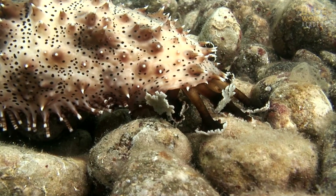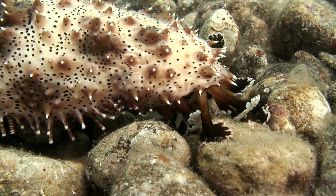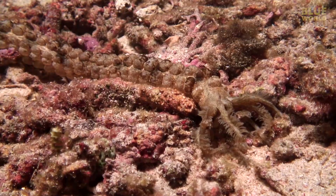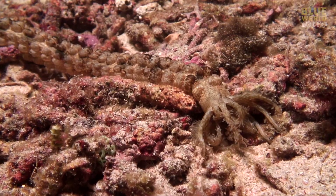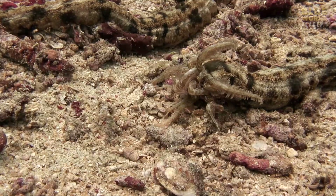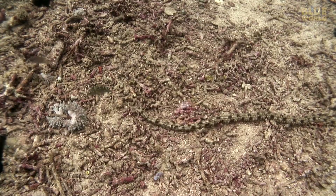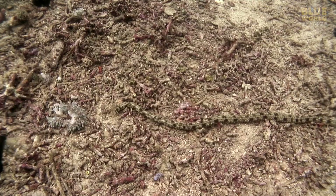Other species of sea cucumbers feed by digging through the sediments on the sea floor looking for decaying particles. They typically eat a bunch of sand in the process, which passes completely through their digestive tract. It's a slow process, but seen in a time lapse, a tiger-tailed sea cucumber covers a lot of ground looking for food.